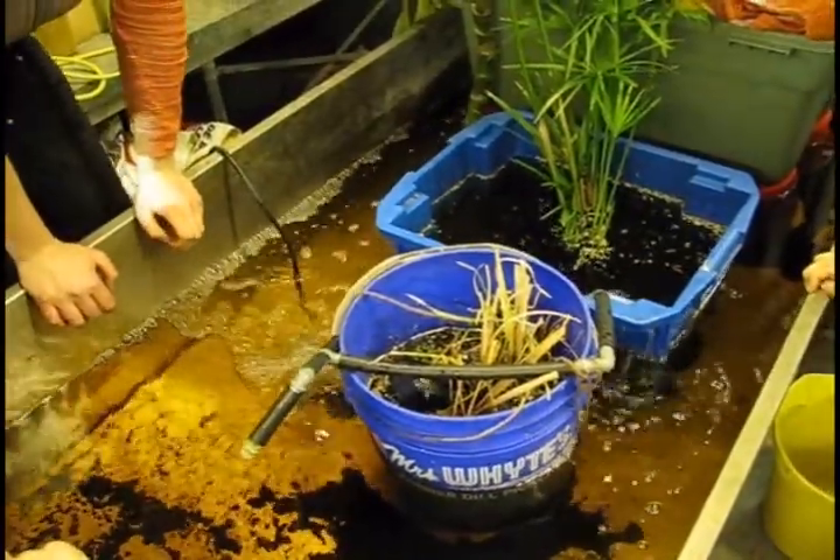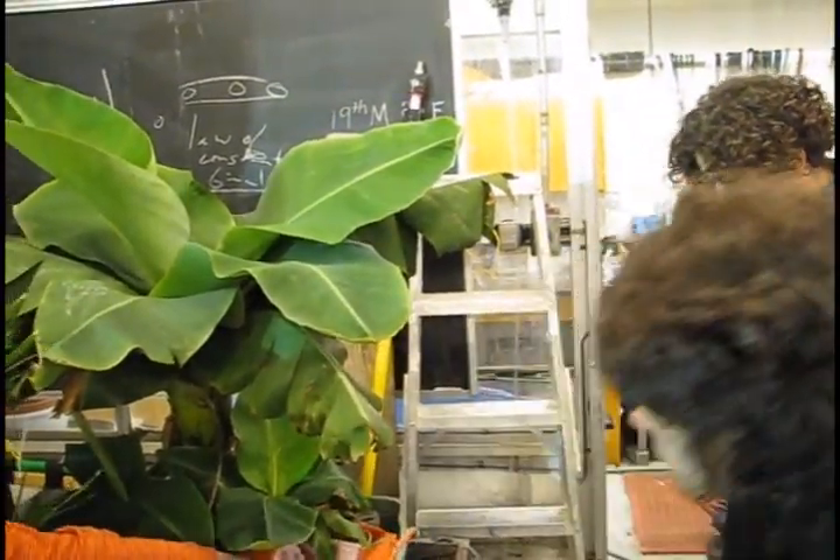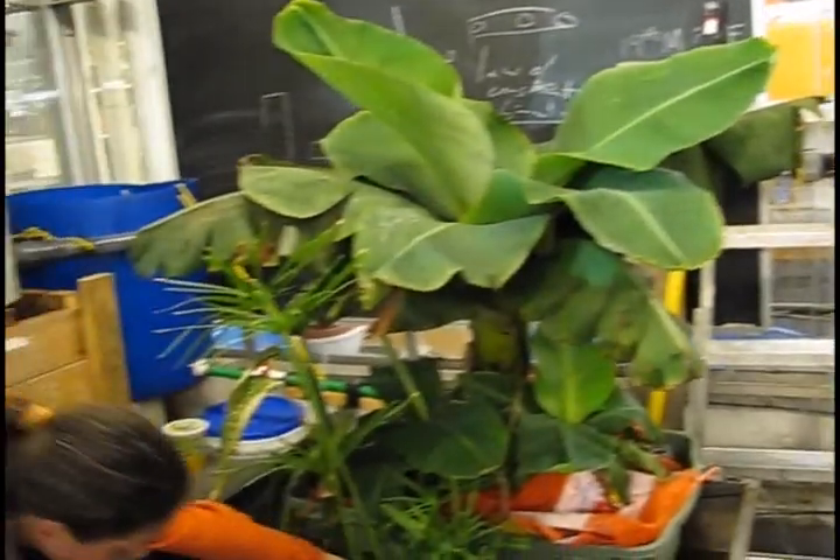Any questions so far? Is it normal that this is slanted? Yeah, it's so that we can have a bit more water flowing underneath.